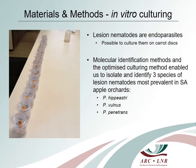Since the main species of lesion nematodes that occur in apple orchards were not clearly defined at the onset of this project, we had to do some more investigations in this regard first. Molecular identification methods and the use of our optimized culturing method eventually enabled us to isolate and identify the three species of nematodes that are most prevalent in South African apple orchards.